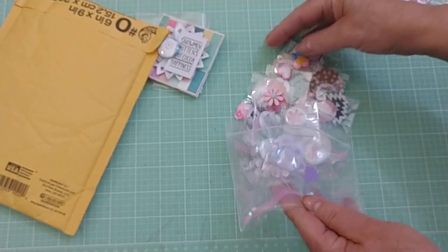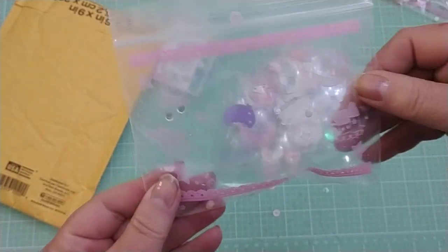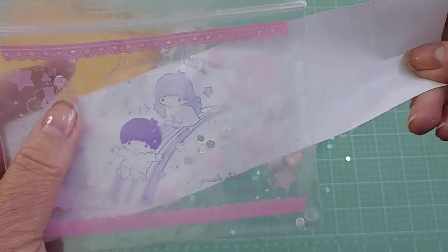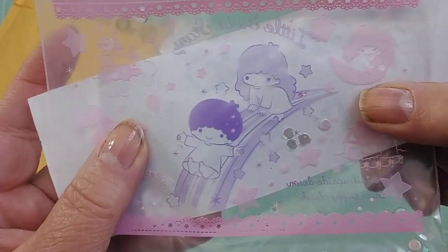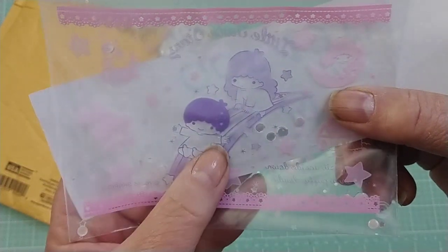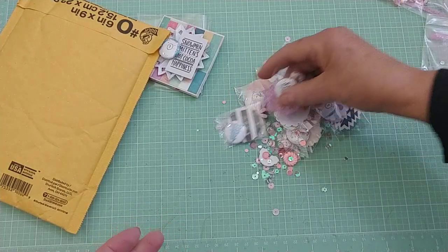Look at all this stuff falling out of here. Cute bag. Do you remember these characters? They're little twin stars. My daughter's bedroom was decorated with these. I made curtains and wall decorations and everything with the little twin stars. They were so cute. So thank you for that.